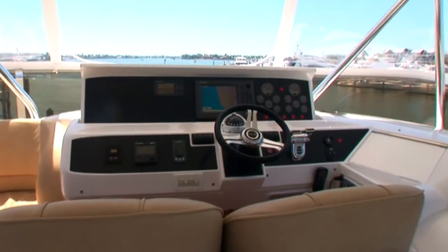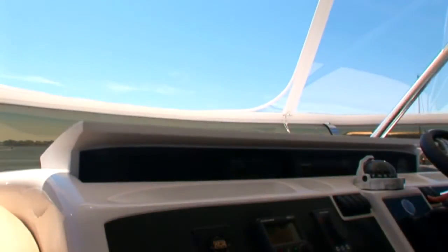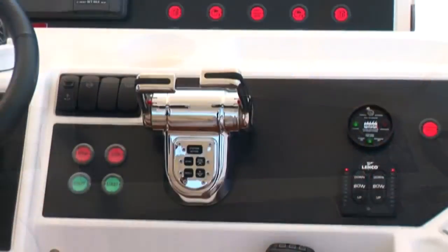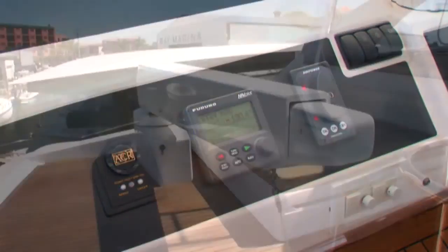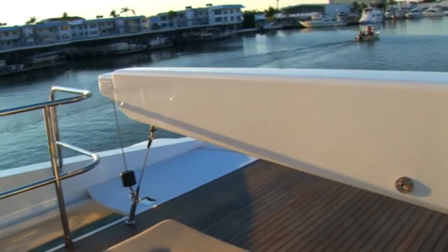The flybridge's helm station replicates the main helm and features a hydraulically raised instrument panel, electronic controls with synchronizers, and autopilot controls. This area also features such amenities as a 925-pound davit that can extend to service the bathing platform below.